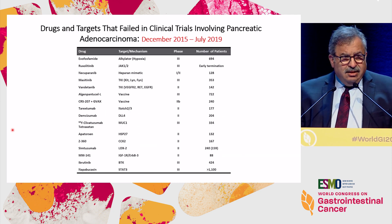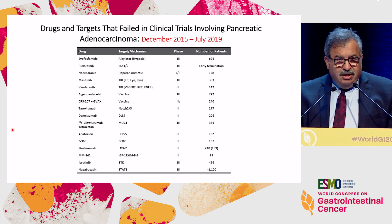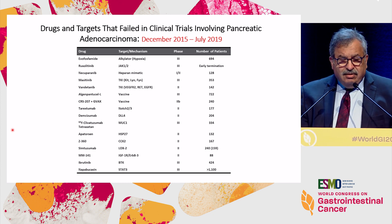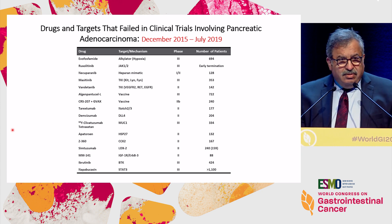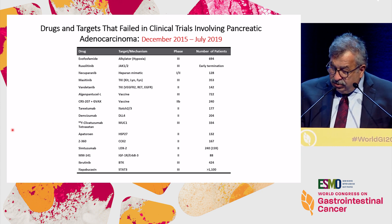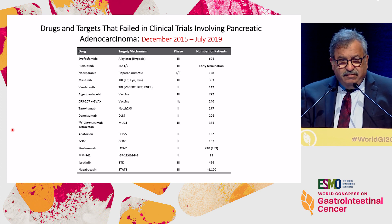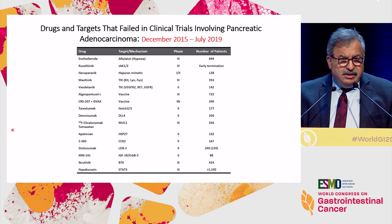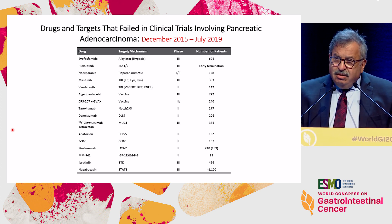This slide, starting in December 2015, shows all the clinical trials I've been collecting information on — and all these trials are negative. You heard about ibrutinib at the bottom of the slide, and two days ago we heard about napavoccin, which was the largest phase 3 trial — and it failed. If you look at the targets, they're all over the place. We're targeting stem cells, you name it, but certainly these things have not worked.